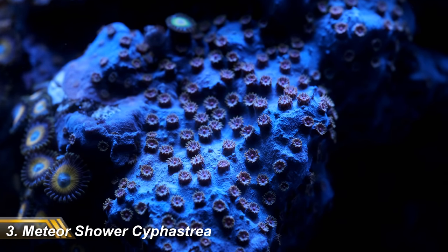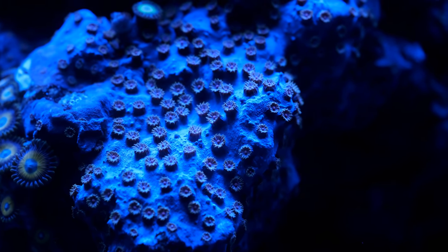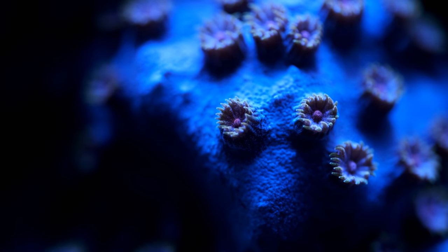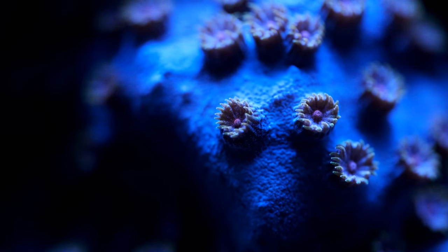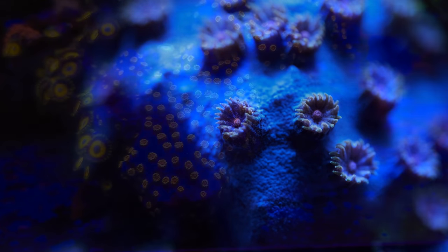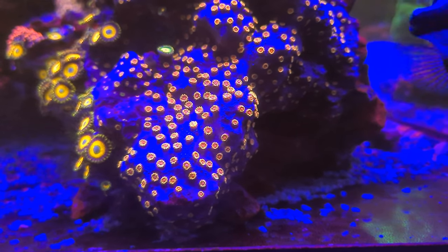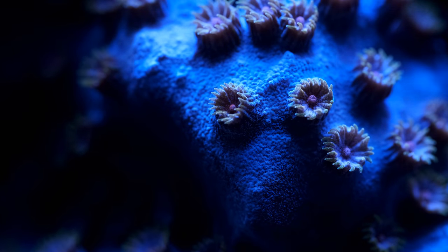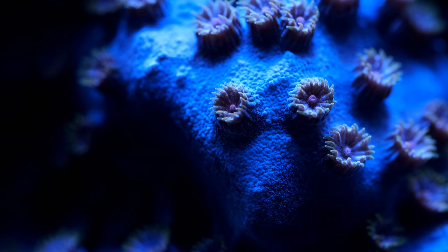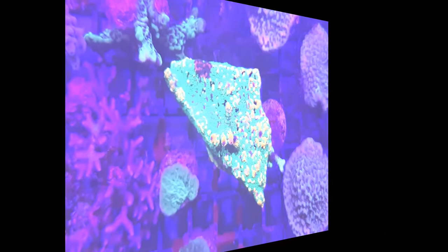First on the podium of my top eight corals is my Meteor Shower Cyfastria. I've spent hours playing with the white balance on my camera trying to get a true representation of the color, but it always looks slightly washed out. In the flesh though, it has a bright blue-purple base that catches my eye every time I look at the tank, and its vivid red polyps stand out proud against the blue skin, while yellow lashes finish off the tips. This is in the far corner of my tank so it receives low light and flow, which are supposedly the perfect conditions for Cyfastria. I have six other Cyfastria, most of which were more expensive, but none come close to looking as stunning as the Meteor Shower. They're dirt cheap to pick up as frags and easy to keep, so if you don't have one, go and get one and thank me later.